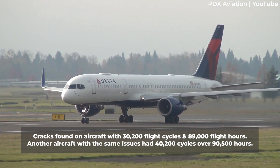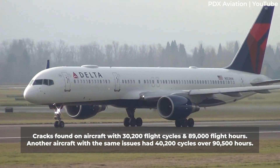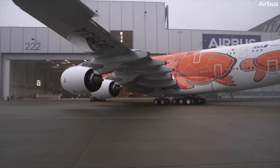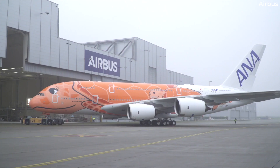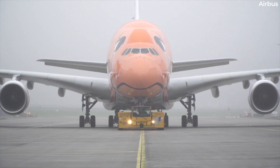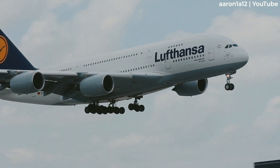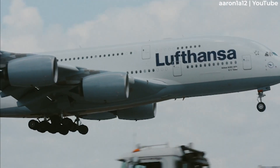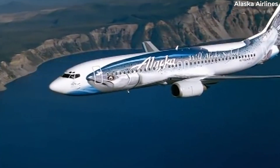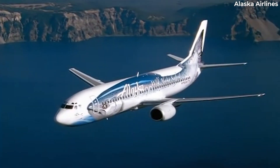Another aircraft with the same issues has accumulated 40,200 cycles over 90,500 hours. Similarly, in 2019, the Airbus A380 was discovered to experience cracks on its wings, which led the European Union Aviation Safety Agency to launch investigations on 25 of the oldest aircraft in service at the time. Furthermore, in 2019, pickle-fork cracks were discovered on various Boeing 737 Next Generation aircraft, prompting the FAA to order inspections.